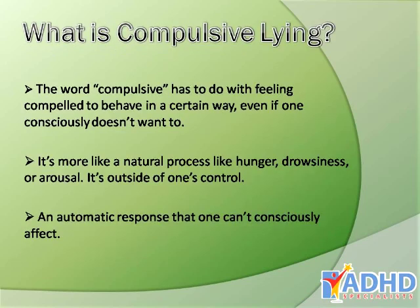What is compulsive lying? The word compulsive has to do with feeling compelled to behave in a certain way even if one consciously doesn't want to. It's more like a natural process like hunger, drowsiness, or arousal — it's outside of one's control. It's an automatic response that one can't consciously affect.